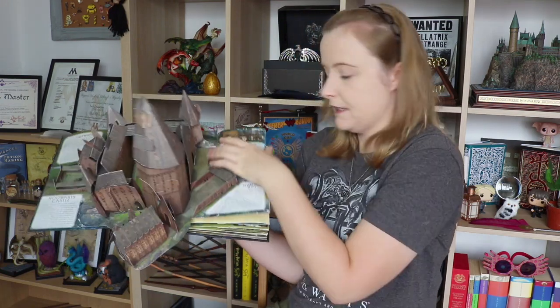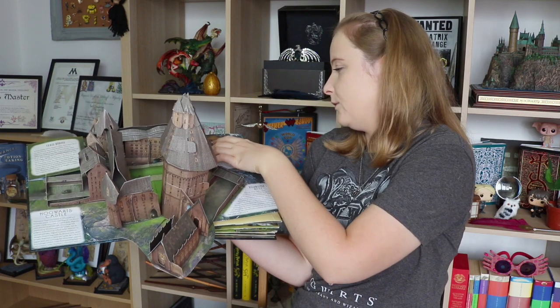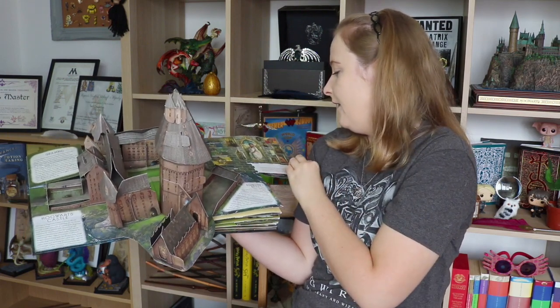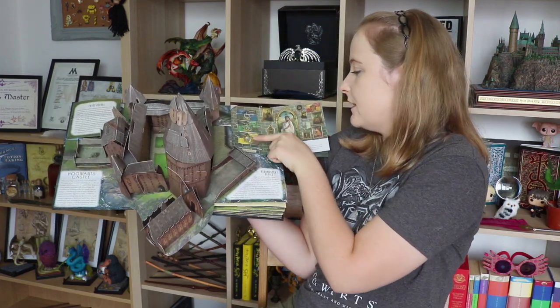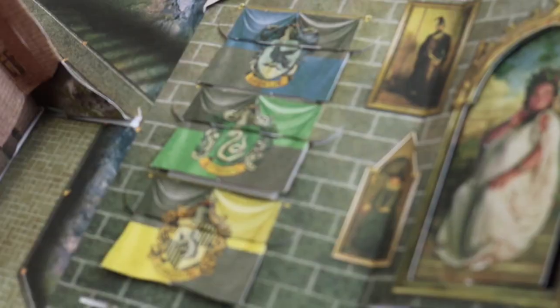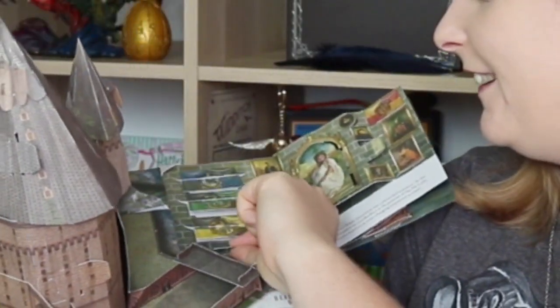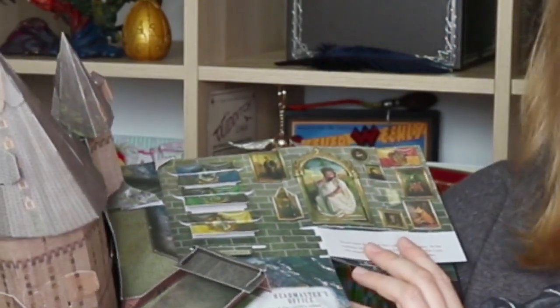There's the main courtyard down here. There's another pop-up section that says 'The Hogwarts Houses.' We have Ravenclaw, Slytherin, Hufflepuff, Gryffindor. And when you pull it, it says curiosity, learning, wisdom, pride, ambition, cunning, patience, loyalty, hard work — the main traits of each of the houses. This is a pop-up book that just keeps on surprising you, keeps on giving.